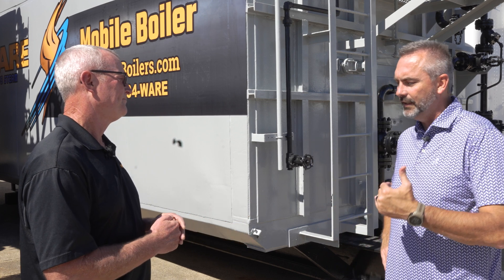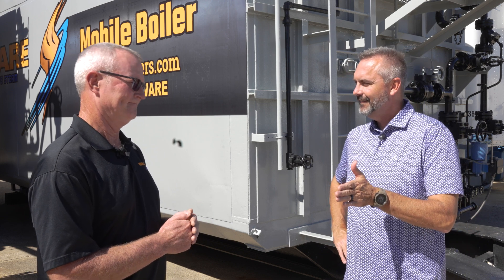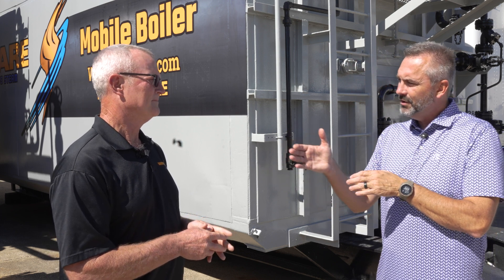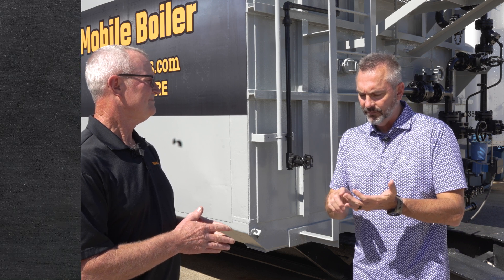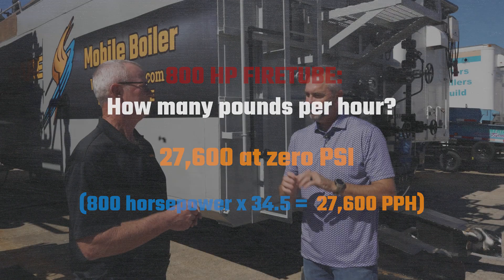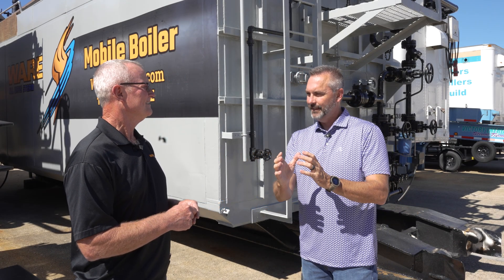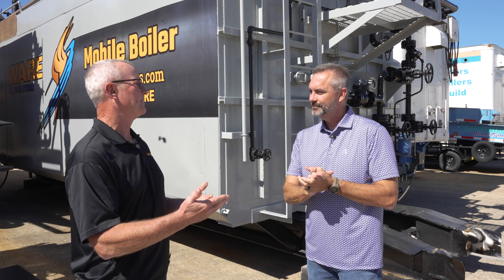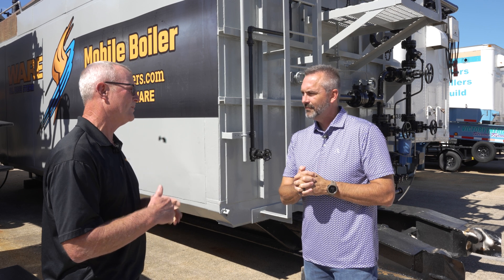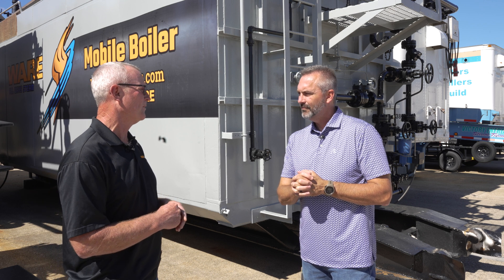Sometimes when someone calls in asking for a certain size it gets tricky, because you can do a job with either a water tube or a fire tube. For an 800 horsepower fire tube, you get 27,600 pounds per hour — that's 800 times 34.5. But because it's rated at 0 psi, it won't actually deliver that much at pressure. At 200 psi it'll only do 32.9 pounds per hour instead of 34.5, so you reduce the output capacity and have to account for that when sizing the equipment.